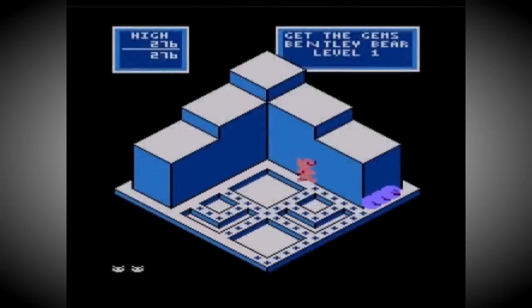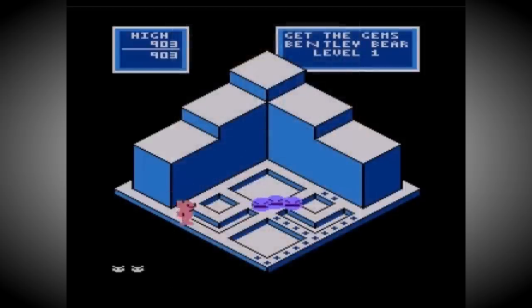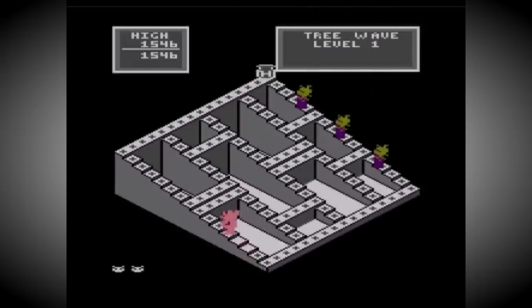They also needed to come up with something quickly as the market was being taken over by Commodore and their price war with Texas Instruments. Atari didn't lick their wounds for too long over the ill-advised 1200XL, and at the 1983 Summer CES they announced four new versions of the XL range. Each of these would fill a different gap in the market, from a budget offering to a high-end business-orientated machine.